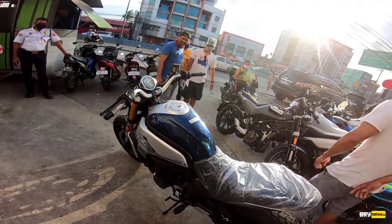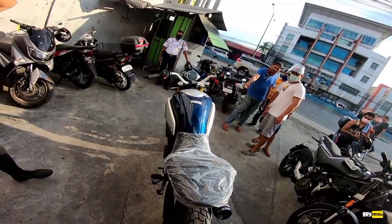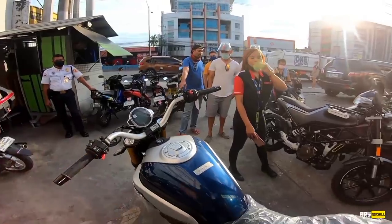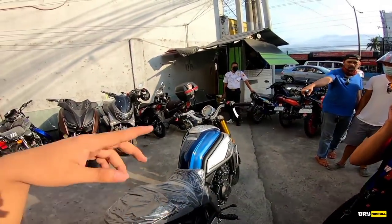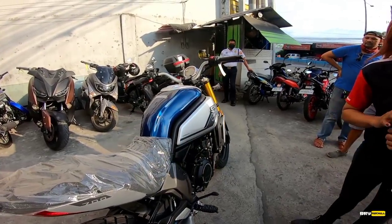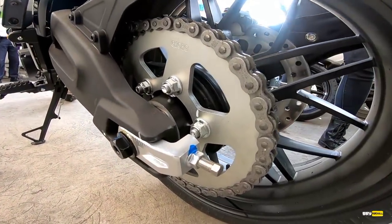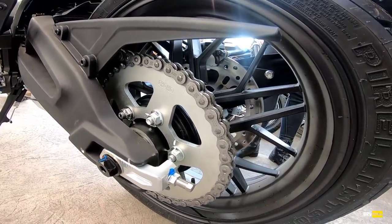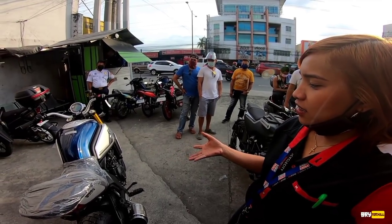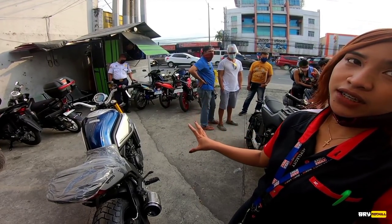Ang disadvantage lang nito, syempre since cafe racer siya, wala siyang hawakan for the OBR sa backride. So medyo kulang doon. Kung gusto ninyong mag-inquire ng CLX 700, PM nyo lang si Ma'am Divine, hanapin siya sa Facebook — pasabugin nyo ulit yung inbox ni Ma'am. Kung kukuha sila, available siya for cash and bank PO lang. Hindi siya available for financing namin kasi hindi siya covered ni Sumisyo ni City Savings Bank kasi 700cc na siya.